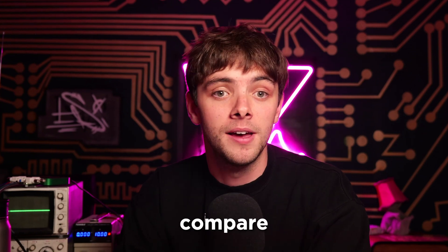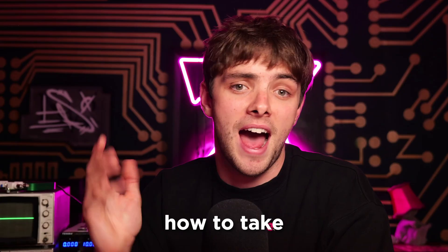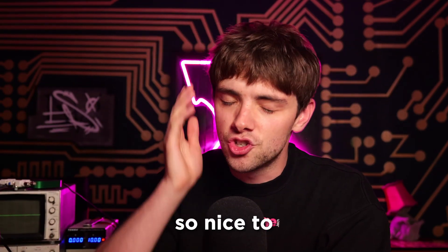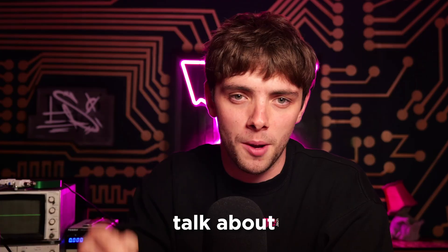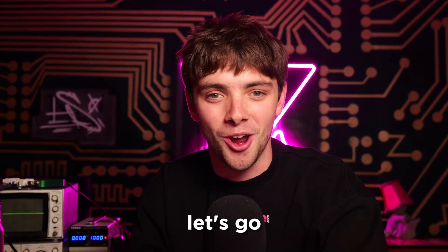We're going to get you up to speed with who they are, compare their ultra-wideband RF protocol to Bluetooth, talk about how to take that chip and run with it, and find out what the future holds. If you're not subscribed, do it now. All right, let's go have a chat.